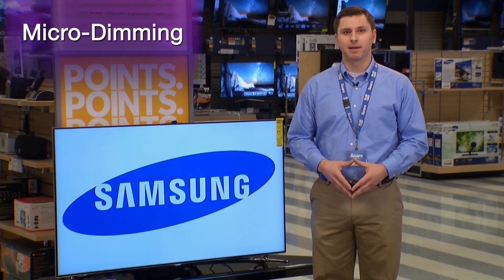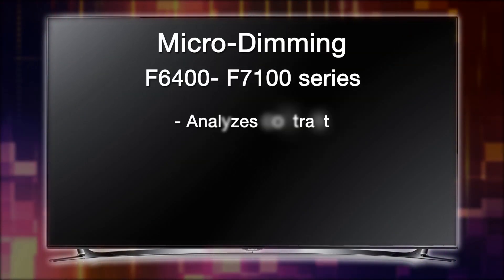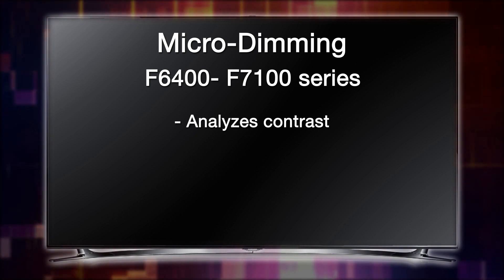We have three levels of micro-dimming. Micro-dimming, found in the F6400 through F7100 series, analyzes contrast to create deeper blacks and purer whites.